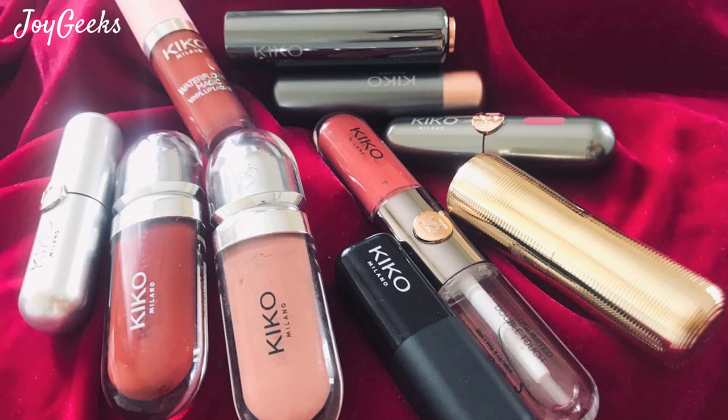Hi, my name is Parnan Ganesh and I welcome you to Joy Geeks. In this video, I make both beauty and wellness videos. Kiko Milano is an Italian brand which is available in Nykaa. I am very thrilled because I love all their lipsticks. I made a whole video on the 10 different formulas of lipsticks of Kiko Milano — I will link that up above.